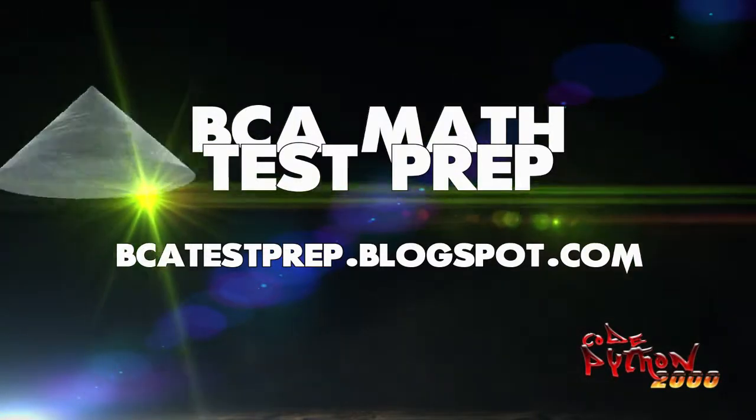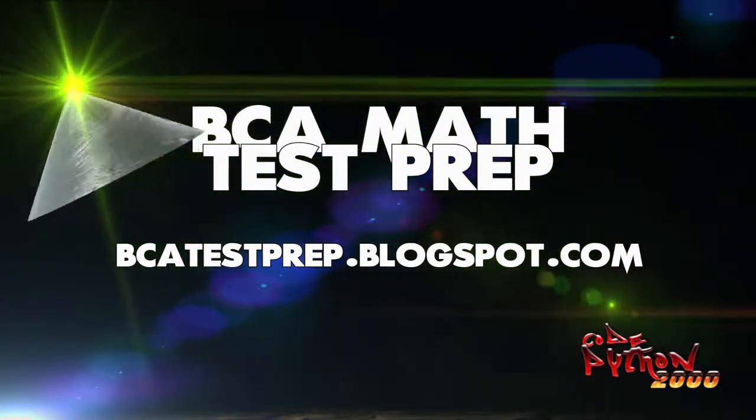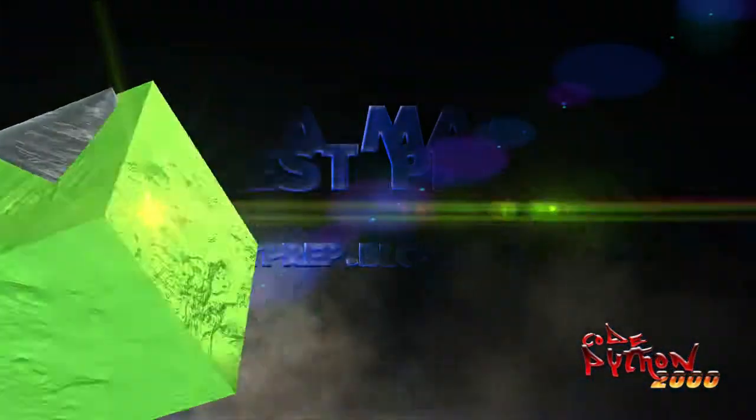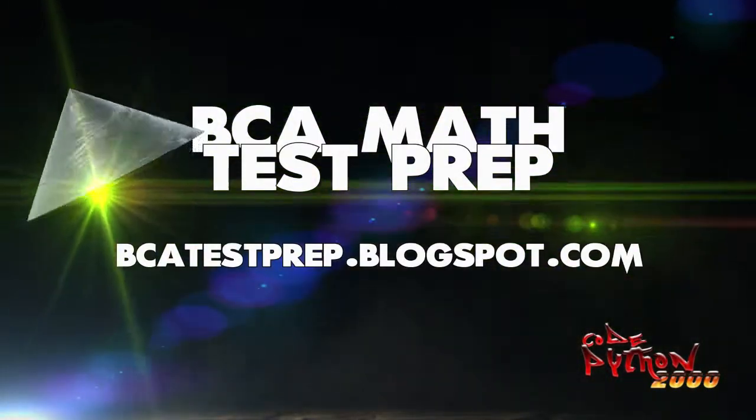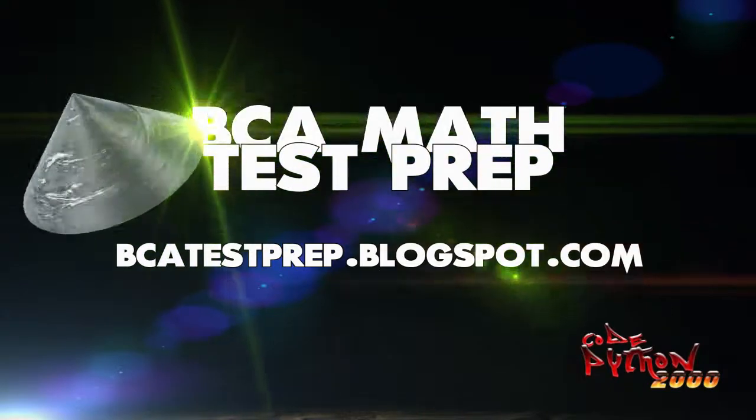You think you can't make mistakes? I'm going to show you one of the websites that helped me get ready for the BCA Nats test. This website provides solutions and also has several other practice tests to choose from.